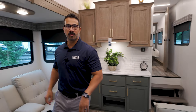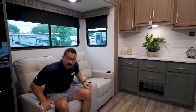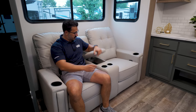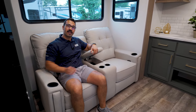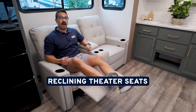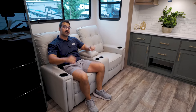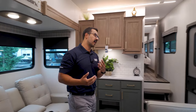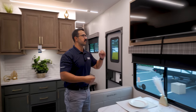The best seat in the house in the 2500RK is going to be right here — the theater seats. They're extremely comfortable. You have lots of cup holders in case you want a few beverages, a little storage area in the center, and of course being theater seats they also recline very easily. That is going to be straight across from the TV, which I really like because that's going to be the best viewing angle. You don't want to have to turn your neck one way or the other and get a stiff neck.